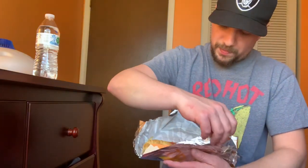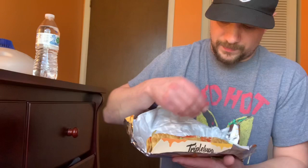Three mini chalupas — it's like a foot long. Foot long chalupa here. Man, I'm starving, I'm ready for this. Look at that.